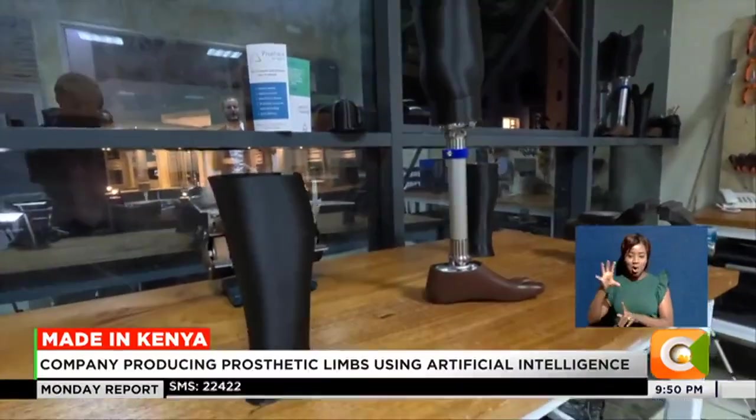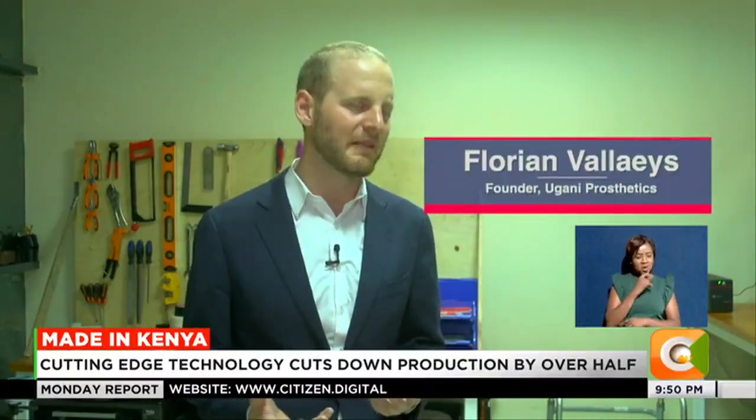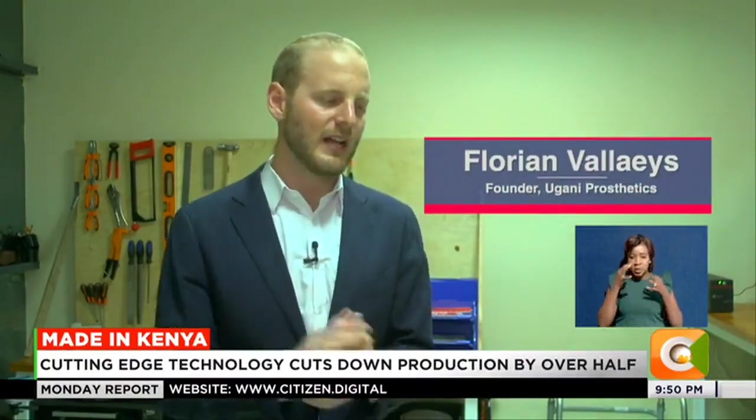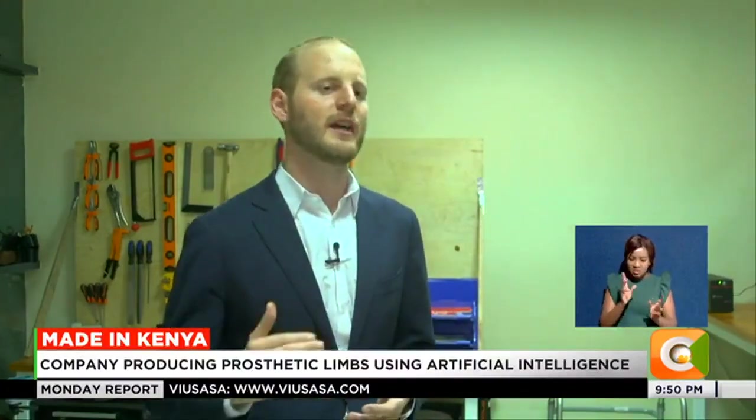We did a bit of research and we noticed that actually the technology hasn't changed in maybe 50 to 70 years. So we were like, what's going on here? And that's when we started looking into new technologies like 3D printing to see how we could make it more affordable, always while keeping the highest quality.